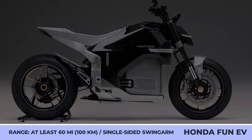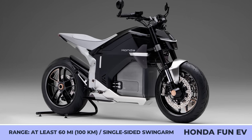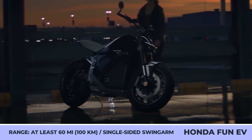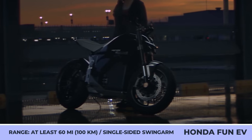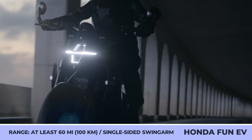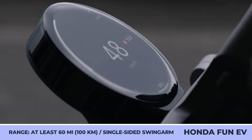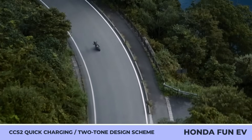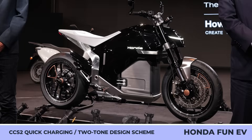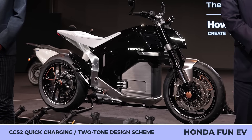The EV Fun will offer performance specifications comparable to modern midsize ICE bikes by Honda, but the range is claimed to be at least 60 miles from a fixed battery pack. Externally, the EV Fun boasts a two-tone monochrome design and visible single-sided swingarm, a mid-motor layout with a belt drive, an inverted front fork suspension, and radial front brake calipers. This sporty two-wheeler will also support CCS2 quick charging.